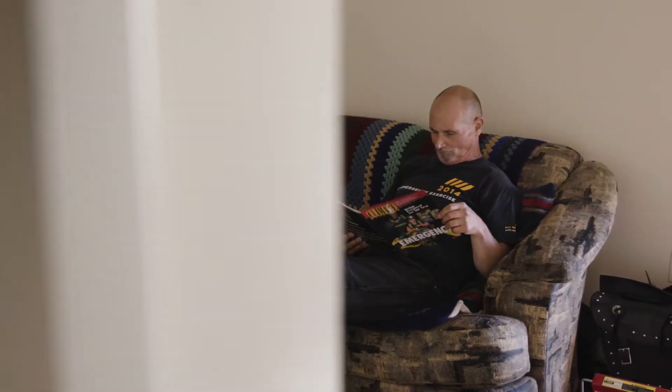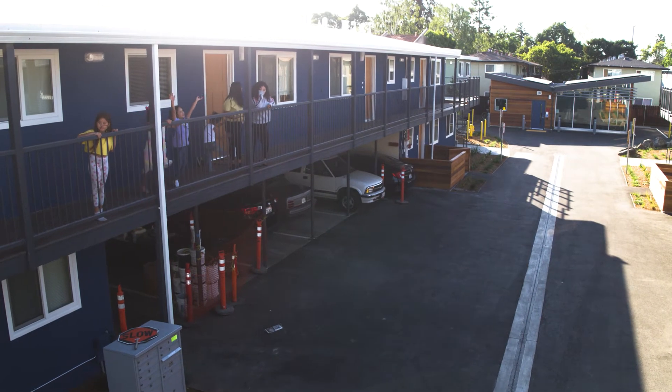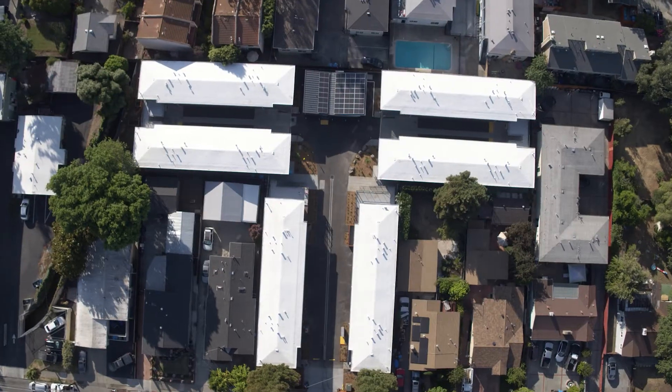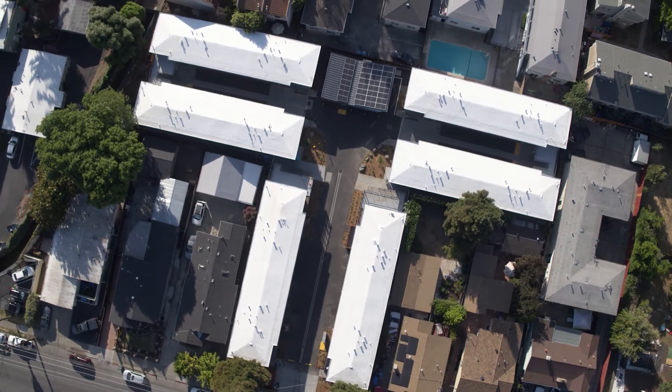Redwood Oaks is home to 47 very low-income people. Many are disabled, many are seniors, but there are some children who live here too. The complex is six buildings with six units each. Most are one bedrooms, there are some two bedrooms, and it also features tuck-under parking.